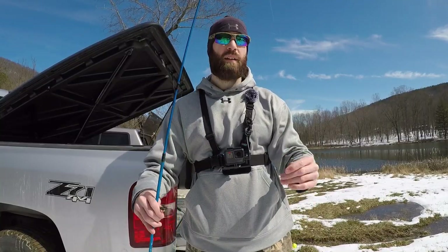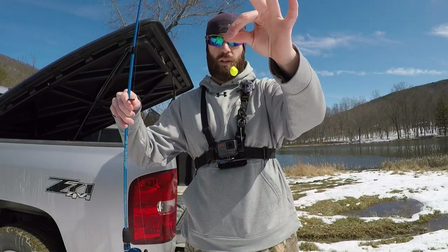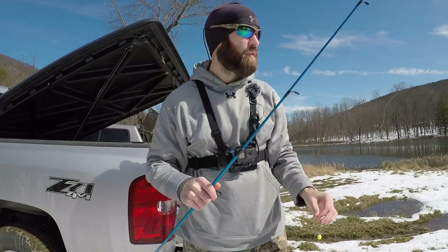We're rigged up here — got the bullet sinker, swivel, got a leader, hook, and corn power bait. All this for 20 bucks. Let's see if we can catch some fish.